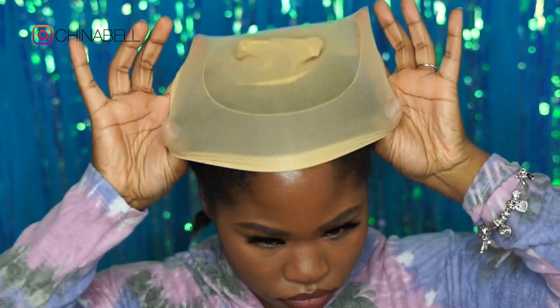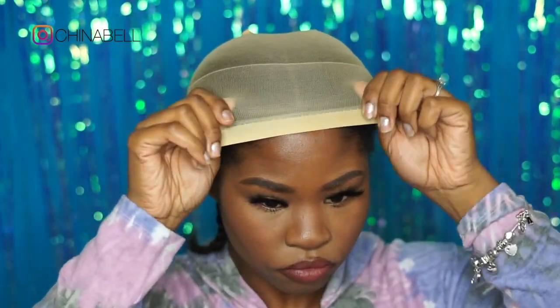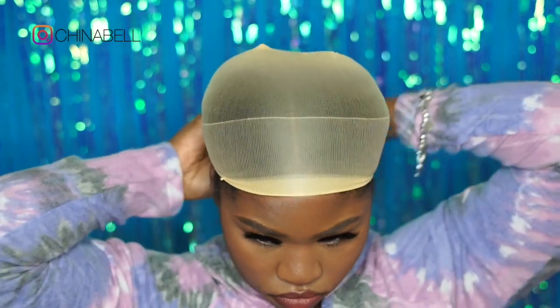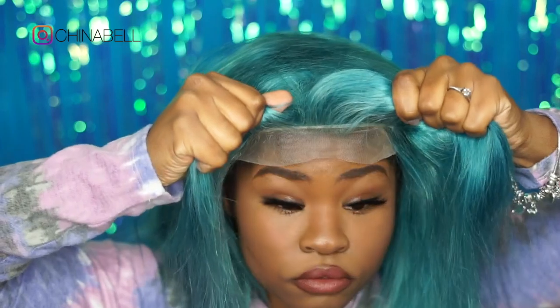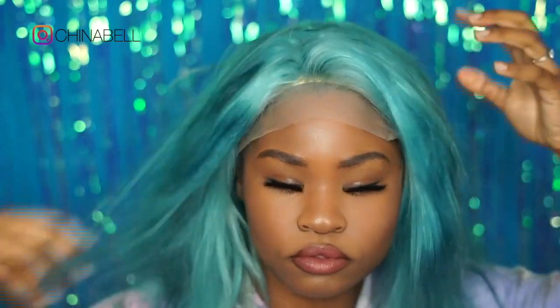Now I'm just stretching out my little stretchy cap even though I'm going to cut it. You don't really have to stretch out your stretchy cap — I'm just used to doing that with stocking caps. And yeah, there she is: my beautiful blue wig from the Wig Hub. I love her so much.